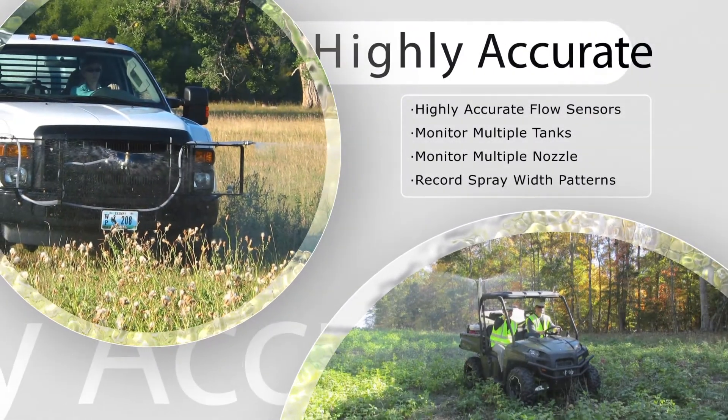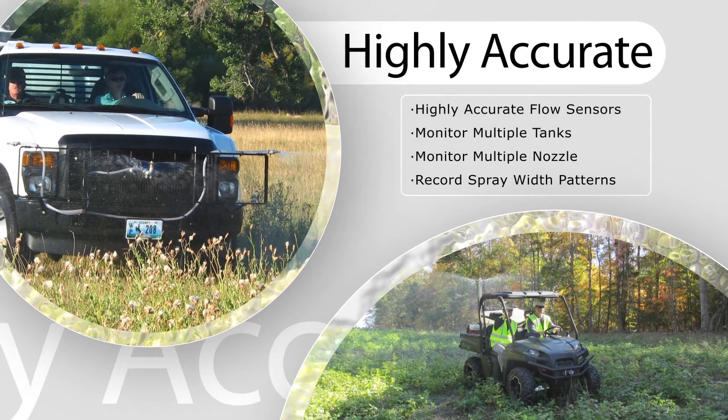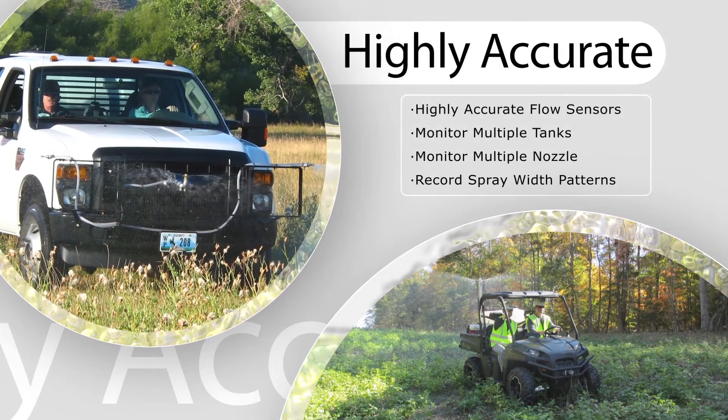Spraylogger monitors multiple spray sections and nozzles from every tank on a spray rig. Highly accurate flow sensors monitor the exact amount applied, while the software shows spray width patterns from one or many sections and nozzles while you are spraying.